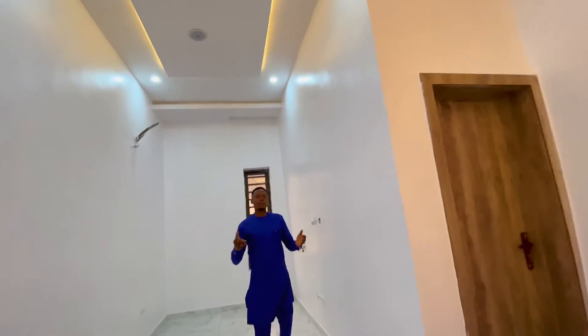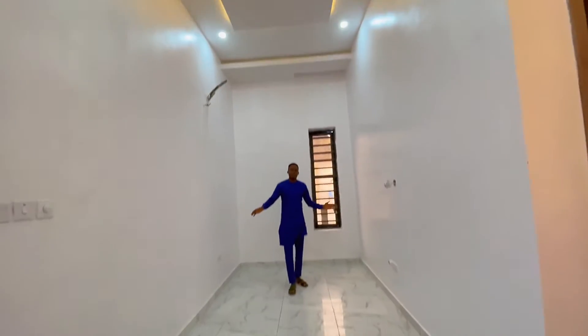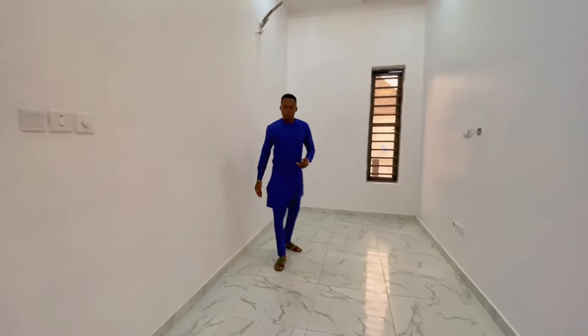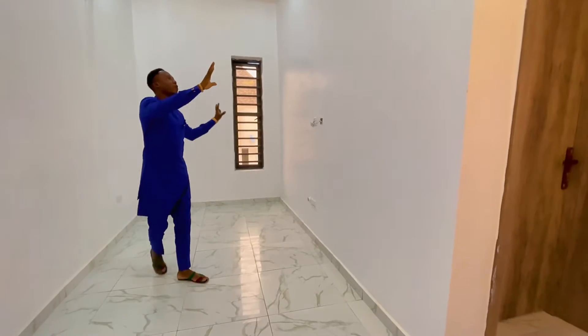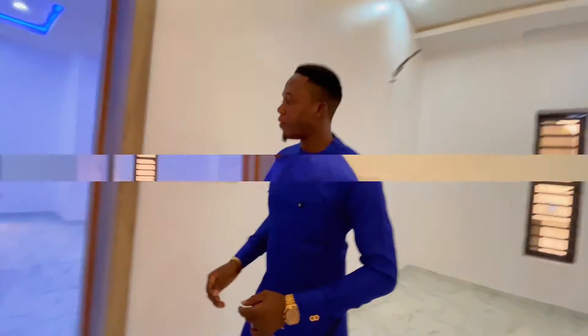When you take the flight upstairs, you'll get to see the family lounge right here. You can have your sofa and furniture facing your TV. You can do a couple of designs here — you can have a flat-screen television right here.